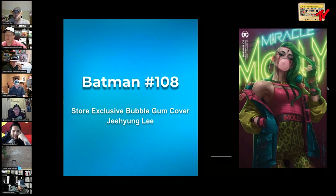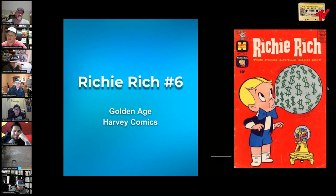Let's go to some golden age now — bubblegum covers aren't a modern phenomenon. Somebody challenged me: what's the first bubblegum cover? I couldn't figure it out, so I threw a bunch of golden age on here. Here we've got Richie Rich, the Poor Little Rich Boy, by Harvey Comics — blowing a bubble full of money. Who wouldn't love a bubble full of money? This is an old 10-center, so it doesn't fall off trees.